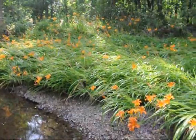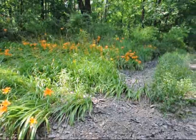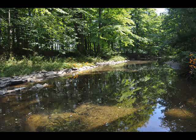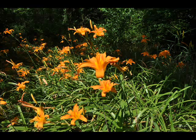Tiger lilies thrive well in moist to wet soils and hence grow well near ditches or streams. As you can see from the video here, these tiger lilies are growing in a very wet stream environment. They're also growing directly under walnut trees, which is a pretty tough environment for most plants to sustain itself. But the tiger lily, seeking to find his friend, always finds this location as a happy resting place.